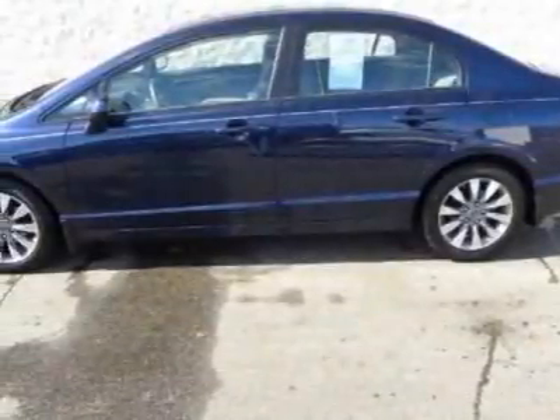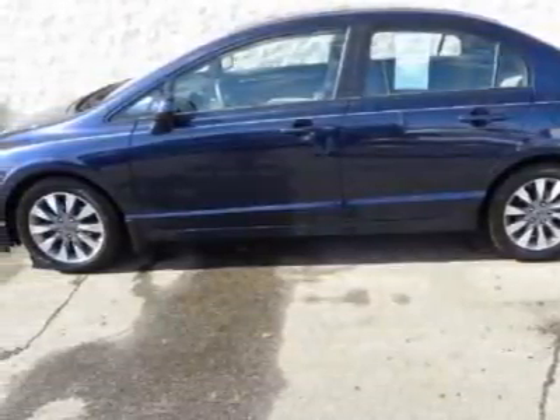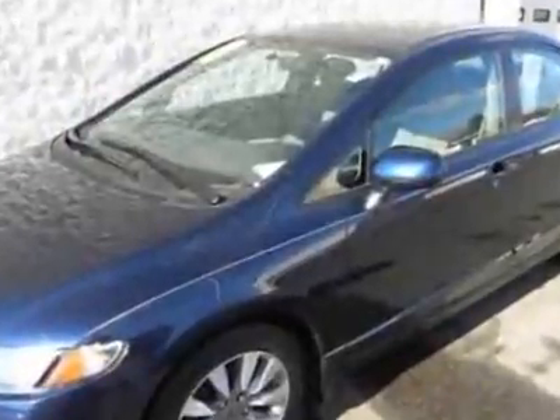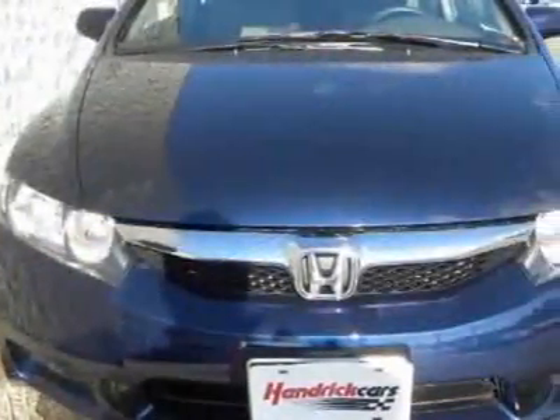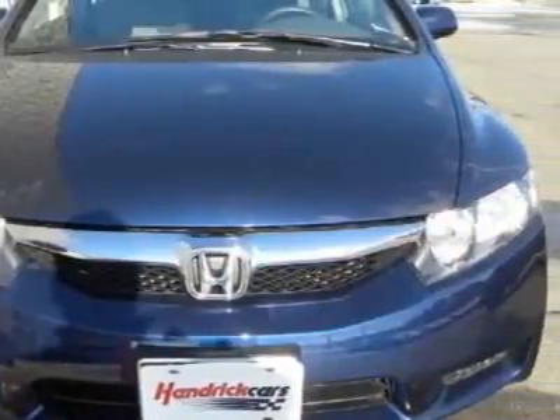Come take a look at this certified pre-owned 2010 Honda Civic. Carfax has certified this Civic as having one owner. This Civic has just under 13,500 miles.